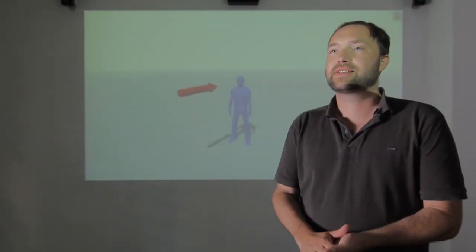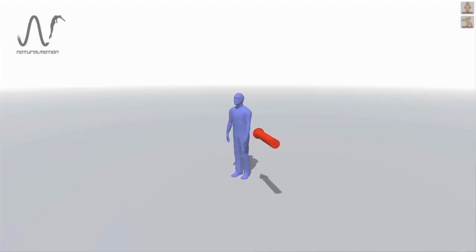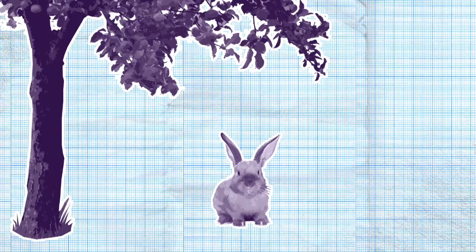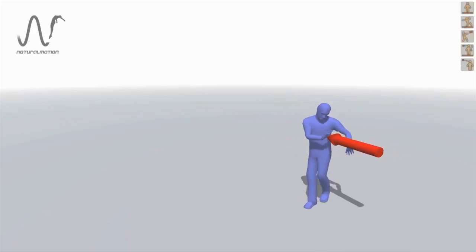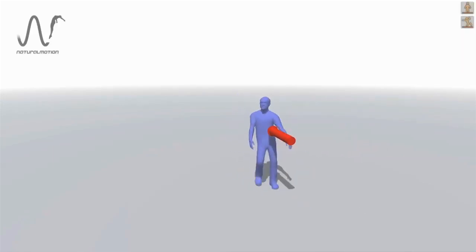What you see on the screen here is a fully physically simulated character. We use a physics engine in real time that simulates the physical properties of the body. A physics engine is computer software that sets the rules of physics in a game — for example, making sure that gravity is the right strength. What we're doing here with the red arrow is applying physical forces and impulses to the character, and the character then physically reacts to that — for example, trying to protect himself or trying to balance.